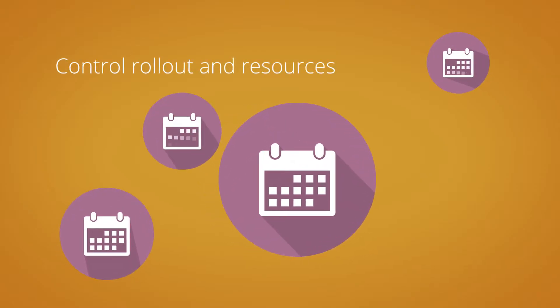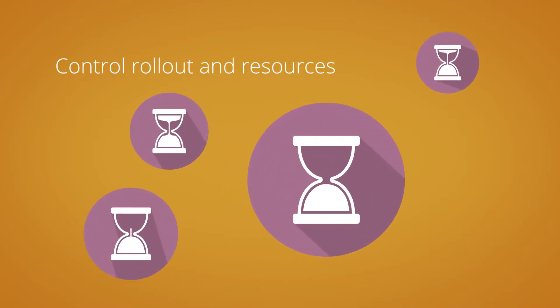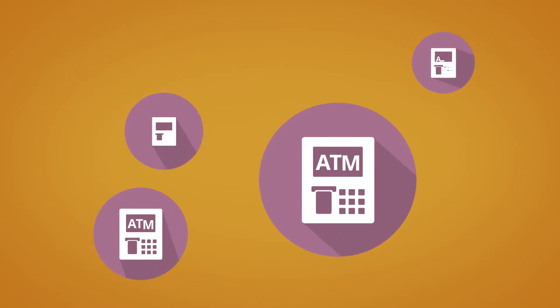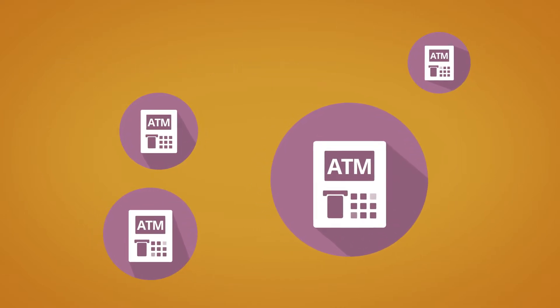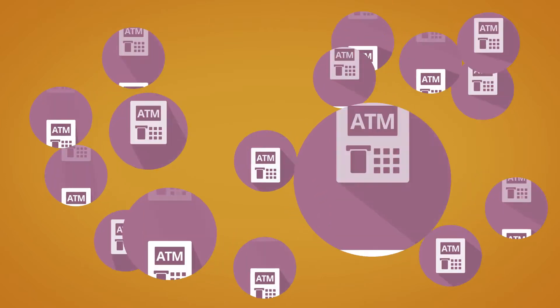Our remote solution gives you control over your planning and resources — no extra contingency for delayed engineers or ATMs needing more time to process the update. With this control, you can easily upgrade thousands of ATMs a month.